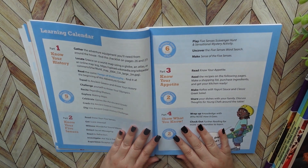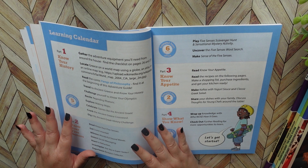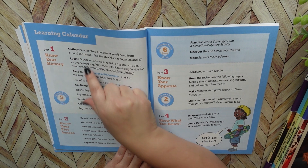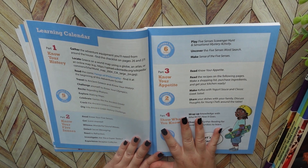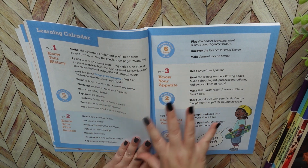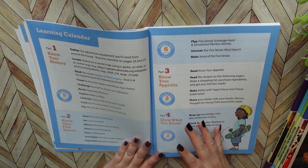After the story — and again, that story isn't necessarily meant to be read all at once, you can read it over time — you have your learning calendar. This is the area where it's going to help you as a teacher, or the person doing the instruction, kind of map out what you're supposed to do and for about how long. It gives you different parts.